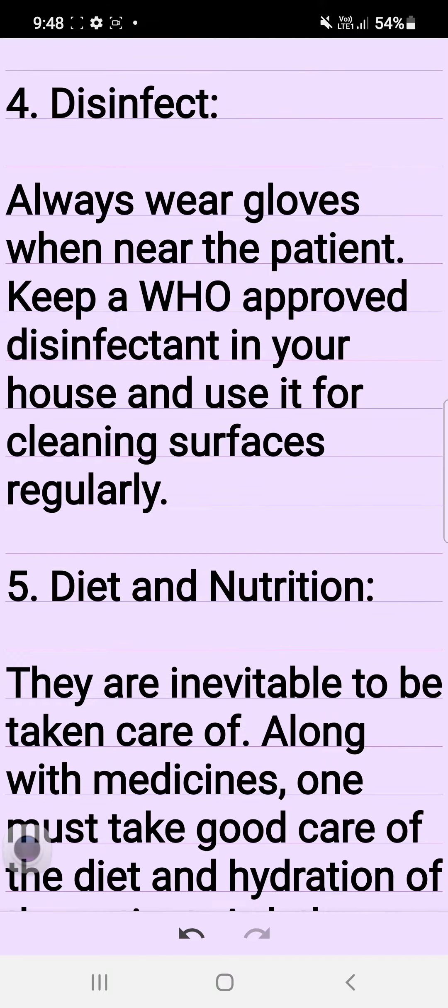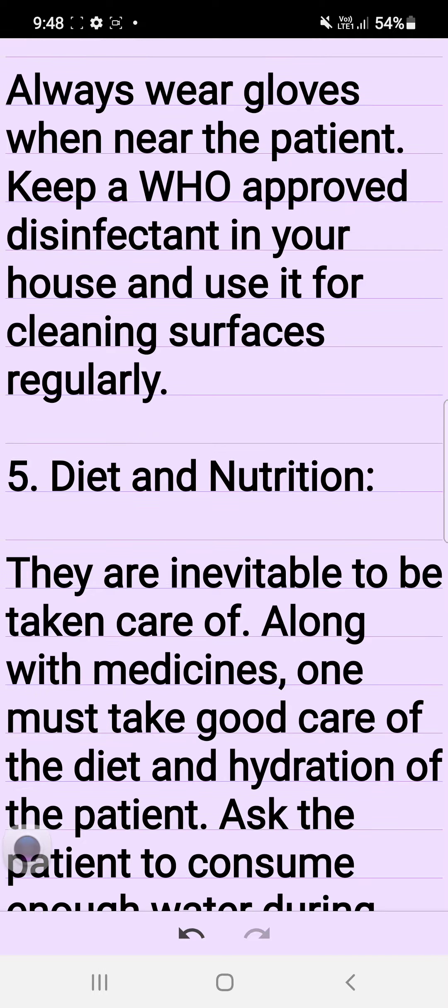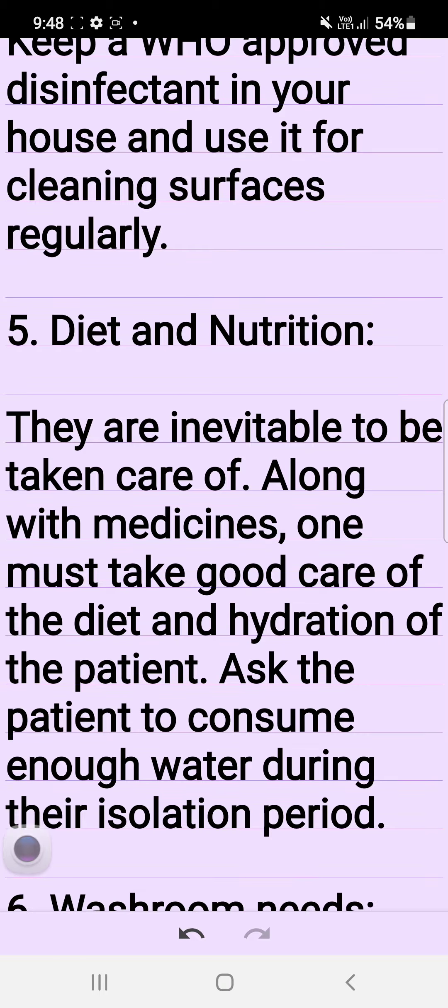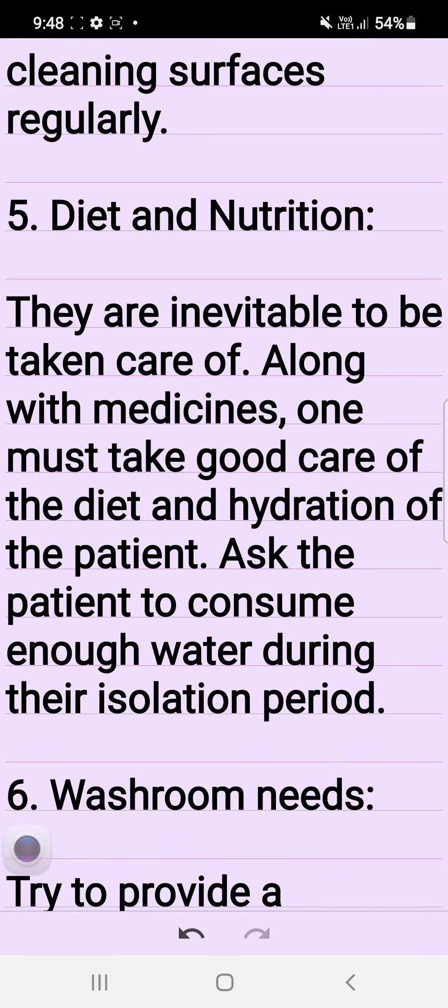4. Disinfect. Always wear gloves when near the patient. Keep a WHO-approved disinfectant in your house and use it for cleaning surfaces regularly.